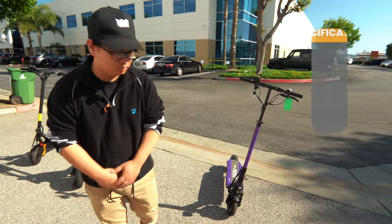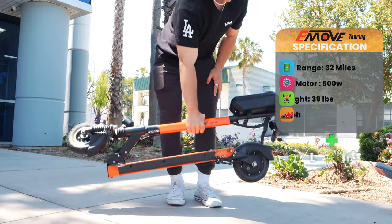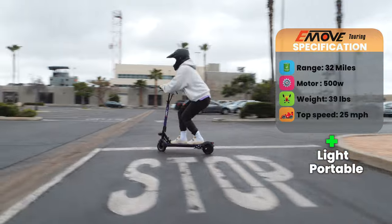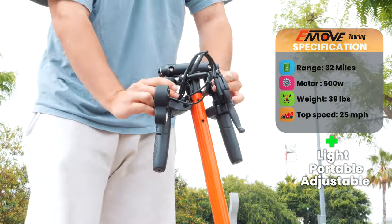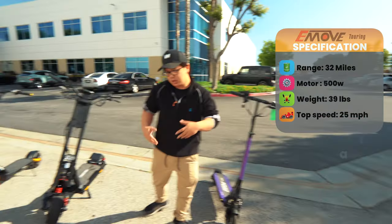Now for our lightweight category, we have the Emu Touring, weighing around 39 pounds. It's very light and very portable. It has a single motor at 500 watts, a range of 32 miles, and can go up to 25 miles an hour. Adjustable height, adjustable handlebars, comes with many different colors, and it's probably one of the lightest scooters that we carry at Bora Motors.